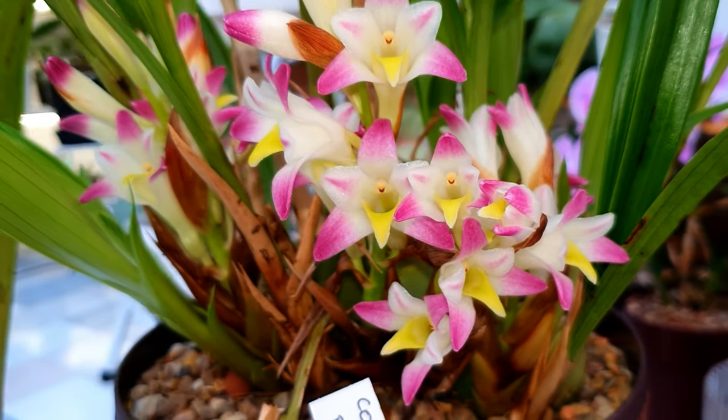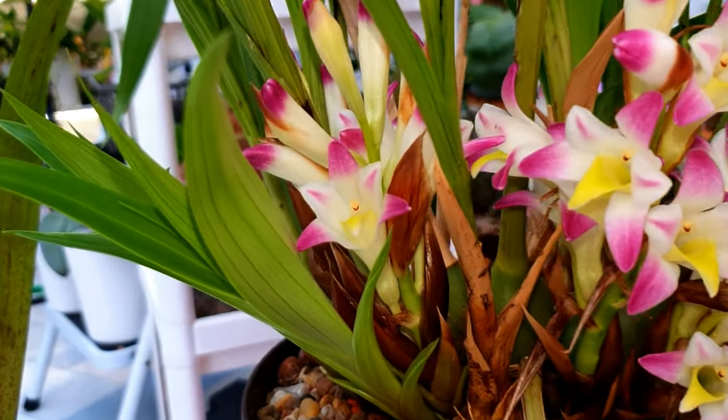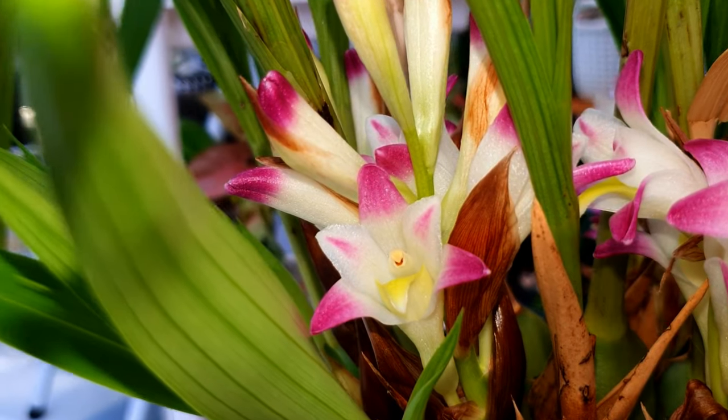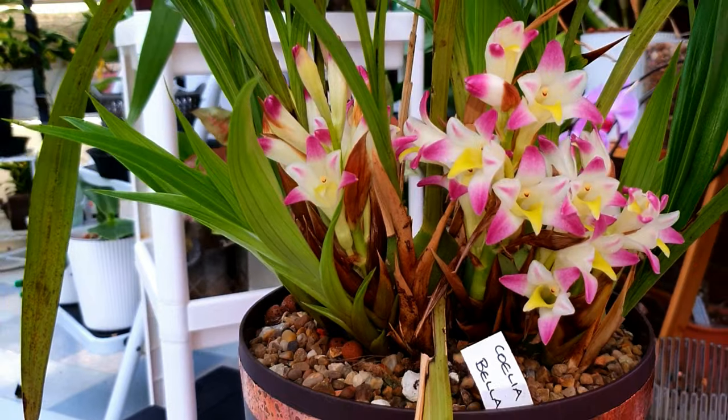It flowers in the late autumn usually, in a similar way to Cymbidiums setting their spikes in autumn. It seems to require an autumn kind of seasonal variation to start flowering.